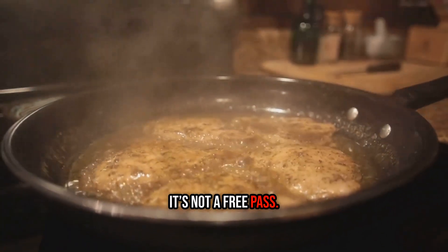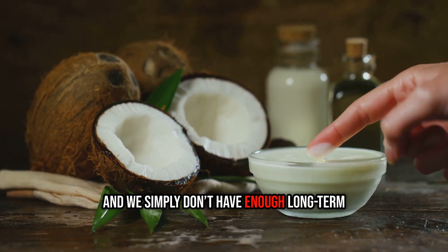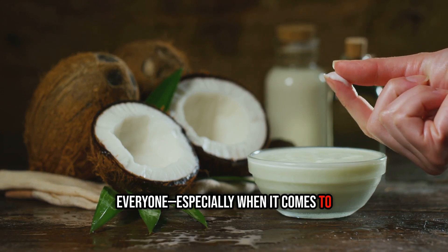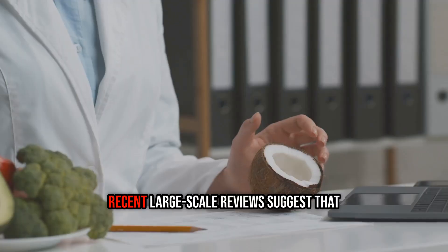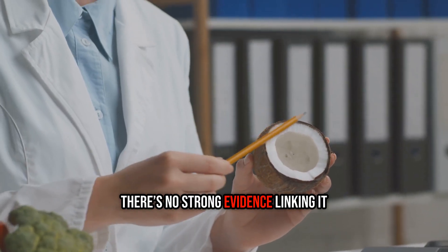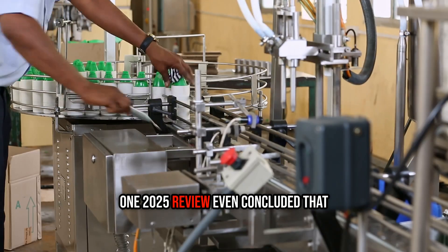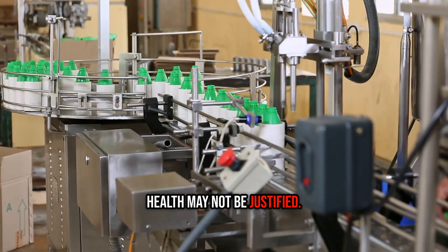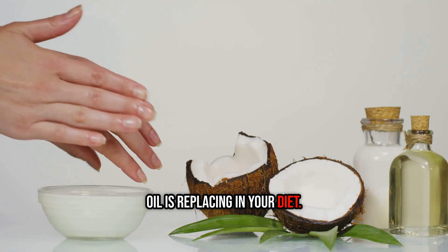That said, it's not a free pass. Coconut oil still raises LDL cholesterol in many people, and we simply don't have enough long-term data to guarantee its safety for everyone, especially when it comes to cardiovascular outcomes. The risk may depend on what fats coconut oil is replacing in your diet.